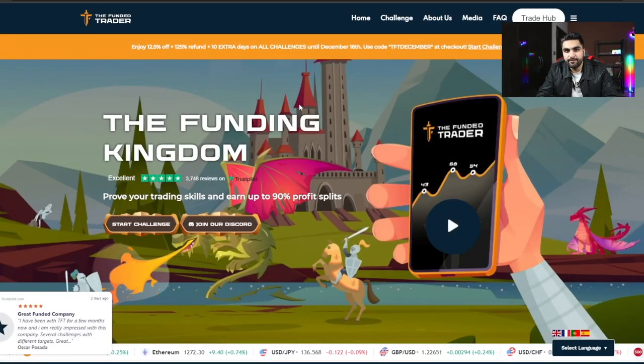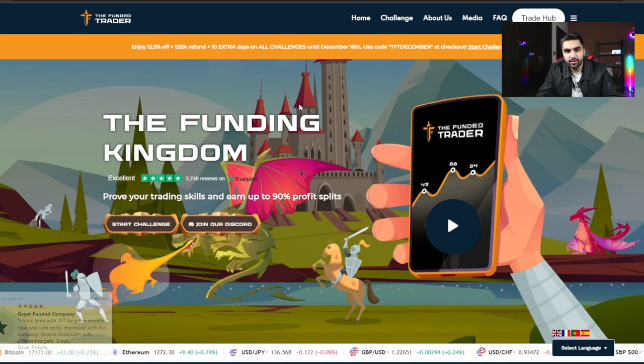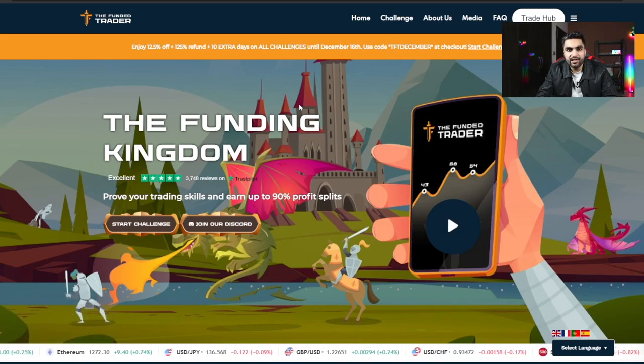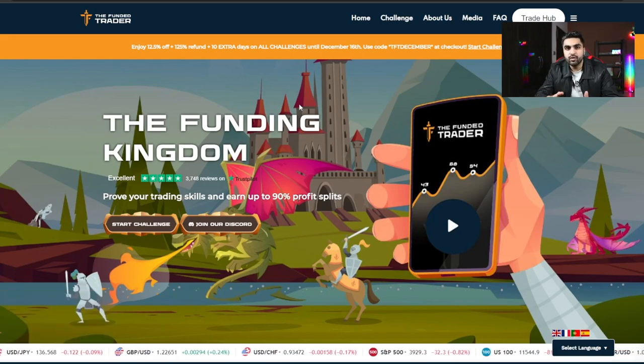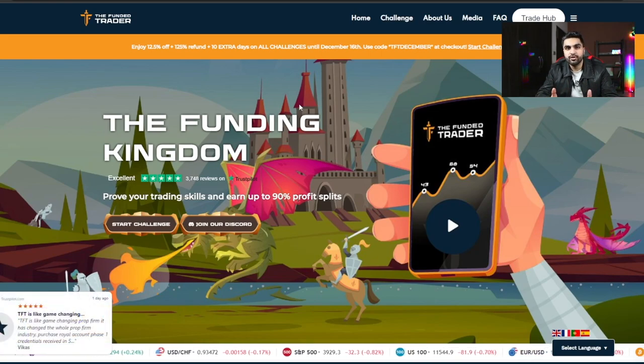If you want to get a funded account but you have no idea which firm to choose, in this video I will be comparing two of the best prop firms in the industry: the Funded Trader Program and My Forex Fund. I will break down everything you need to know about both firms, including the main benefits you can get when choosing either one.